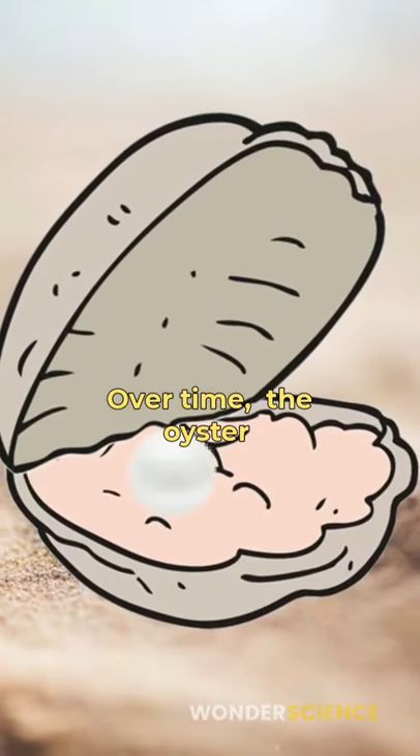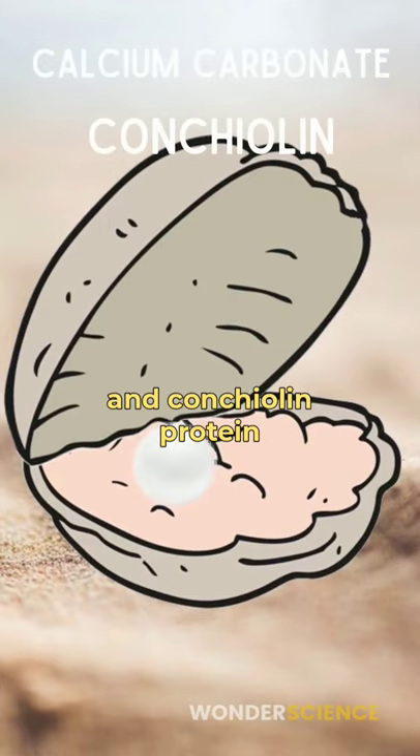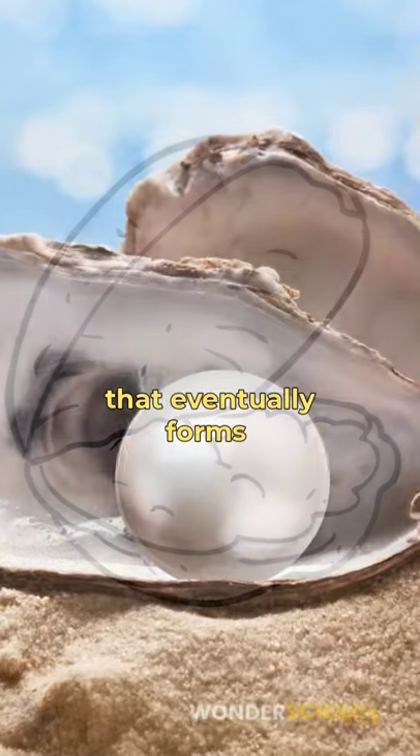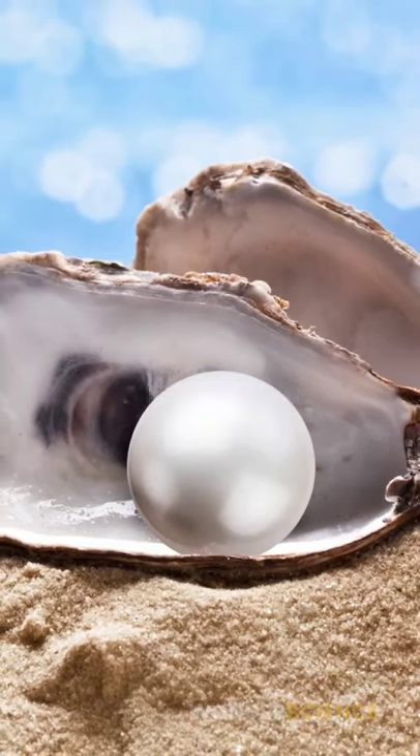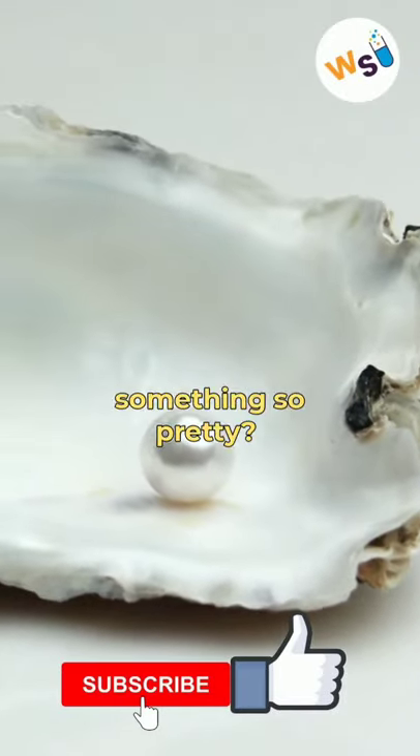Over time, the oyster applies layers of nacre composed of calcium carbonate and controlling protein, that eventually forms the beautiful pearl. Who would have thought the immune response of a mollusk could result in something so pretty?